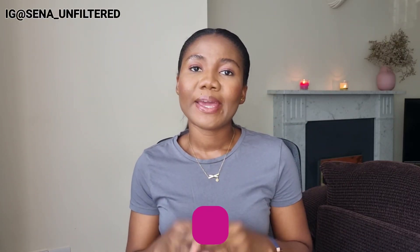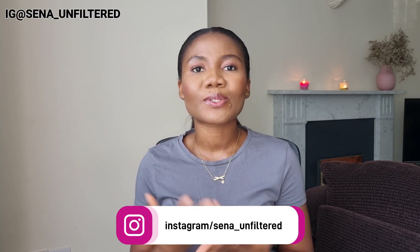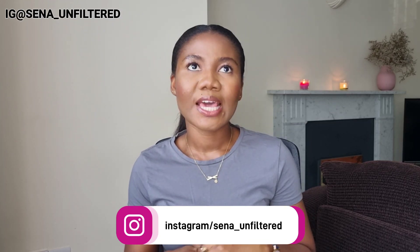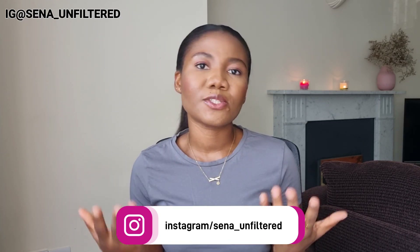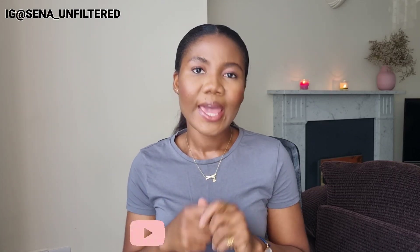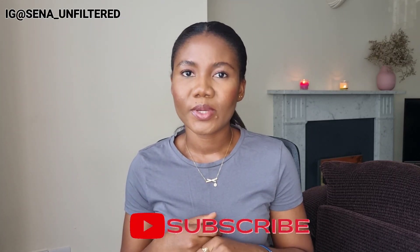Hello guys, welcome back to my YouTube channel. If you're new here, my name is Sena, and on this channel I post content relating to my life living abroad as an international student. I try to share informative content relating to how you can move abroad for your studies as well, if that's a plan you have for your future. If that's something you're interested in, please consider joining the family — click on the red subscribe button below and the bell icon.